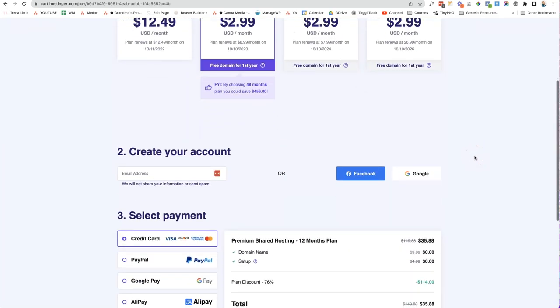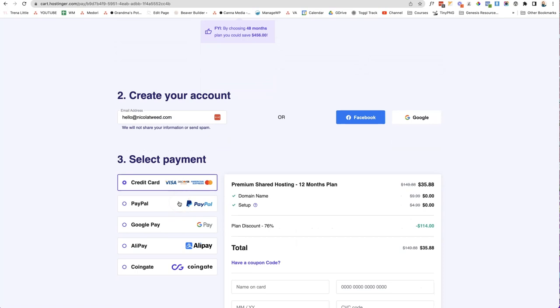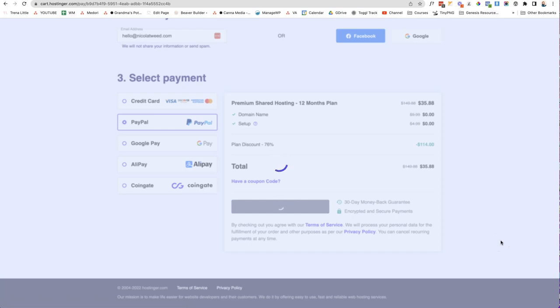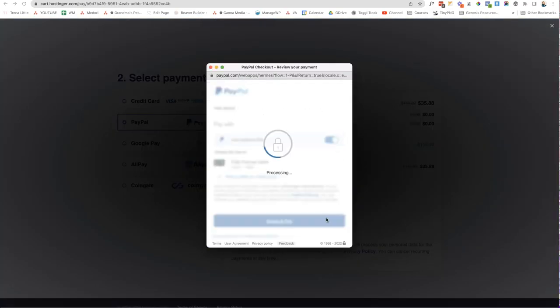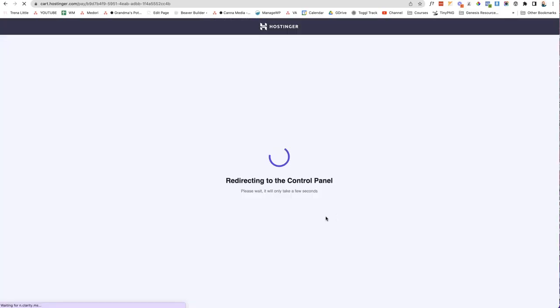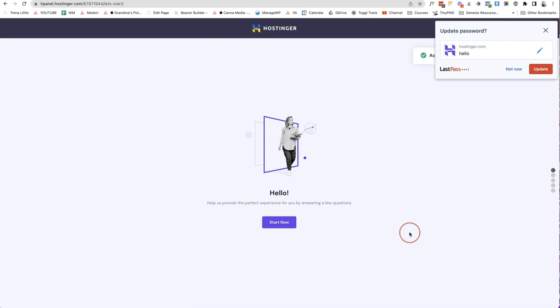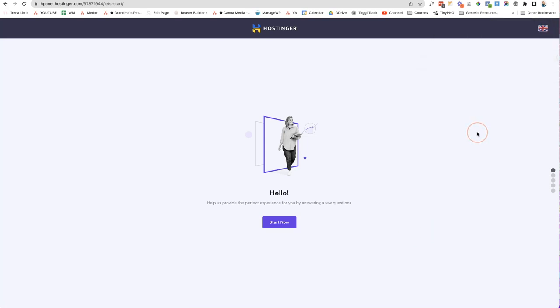The next step is to create an account — you can link it to Google or pop in an email address. I'll enter my email, select a payment method (I'm going with PayPal), and submit the secure payment to complete my new hosting account. Once payment is made, you'll be redirected to the H-Panel — their easy-to-use hosting control panel — where you'll set a new password for your account.